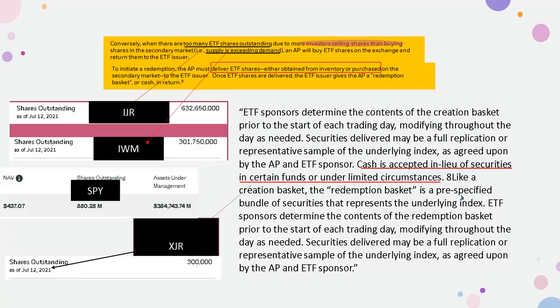Like a creation basket, the redemption basket is a pre-specified bundle of securities representing the underlying index. ETF sponsors determine the redemption basket contents prior to the start of each trading day, modifying throughout the day as needed. Securities delivered may be a full replication or representative sample of the underlying index as agreed upon by the AP and ETF sponsor. It seems like they're artificially inflating the primary market to kick the can down the road, but the end game for these people is unclear.